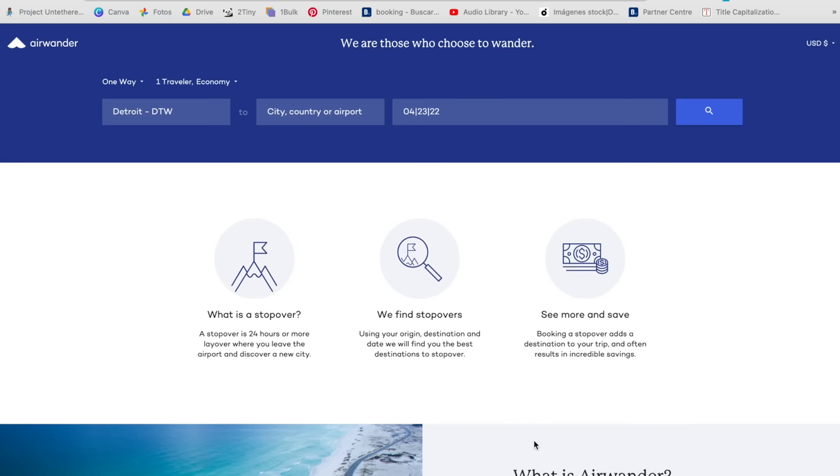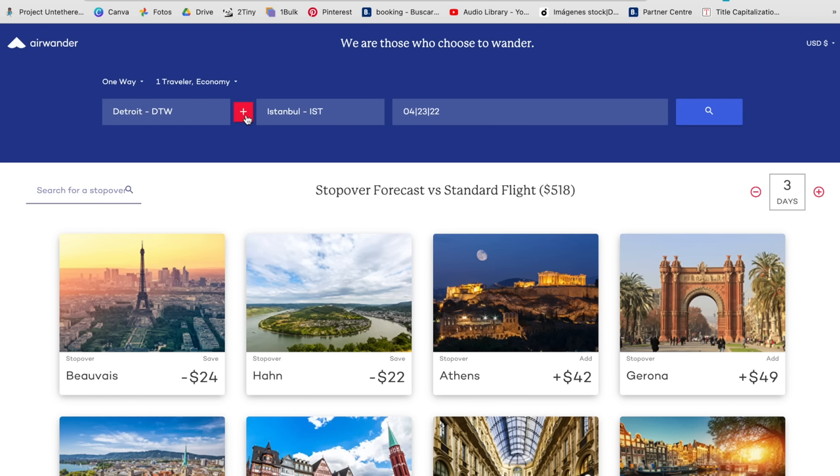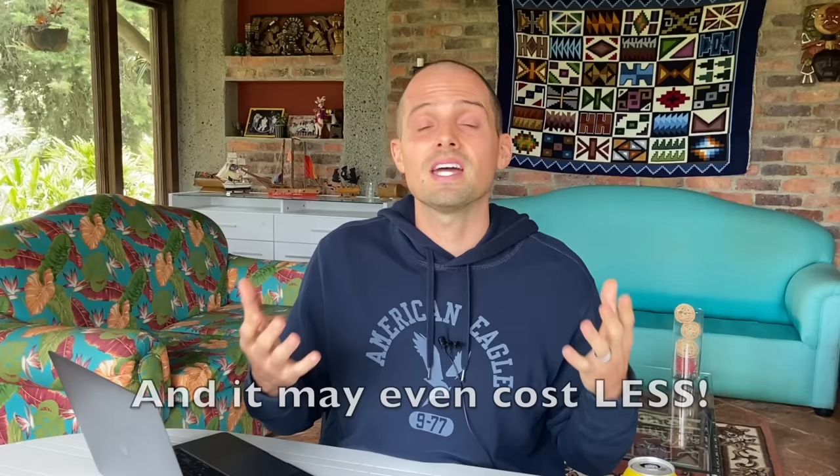Here's how it works with Airwander: first you search for your origin and destination like you normally would, then all you have to do is hit this little plus button. When you do this, it will search for flight itineraries that have long layovers and tell you exactly how much extra it would cost to add a pit stop into your itinerary. You can even set the length of the layover you're looking for — so if you want to explore for, say, three days before moving on to your final destination, it will tell you exactly how much extra it would cost. In some cases it's just a few dollars extra to add a whole other destination to your trip. Cha-ching!